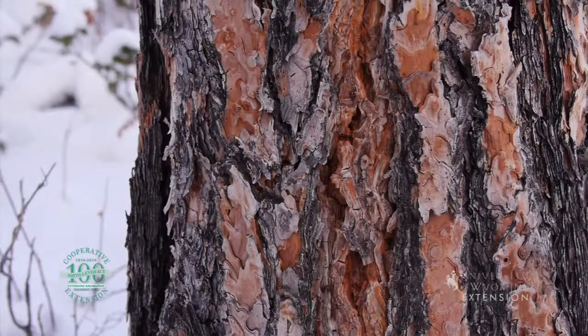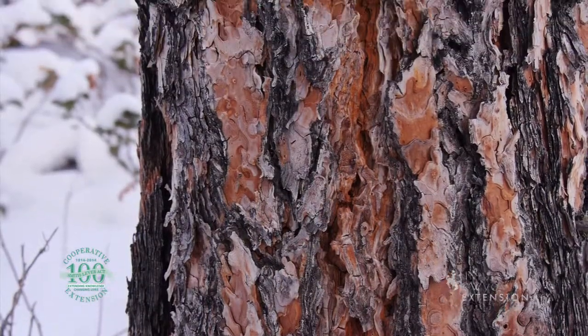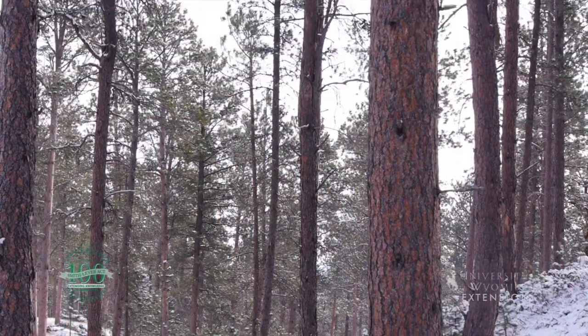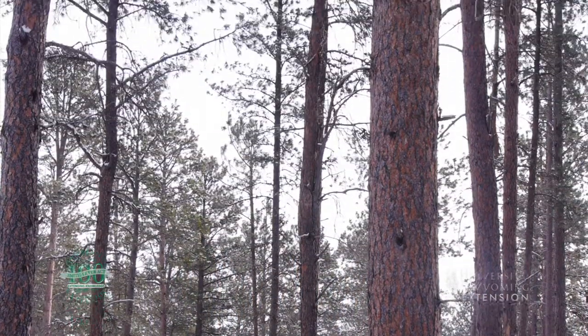Wyoming is home to many evergreen trees. One well-adapted species is the ponderosa. Ponderosa pine is found in the United States from the border with Mexico to Canada. In Wyoming, the tree is found in high numbers on the eastern side of the state.